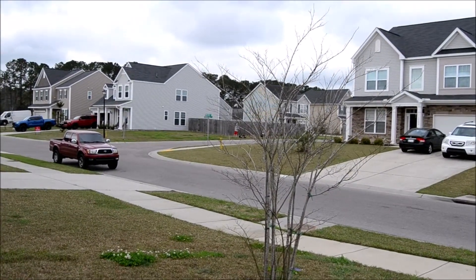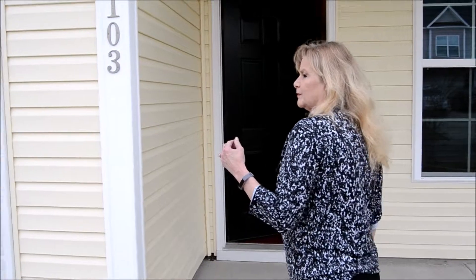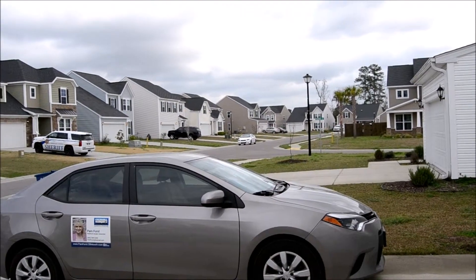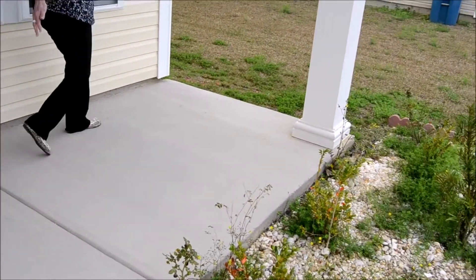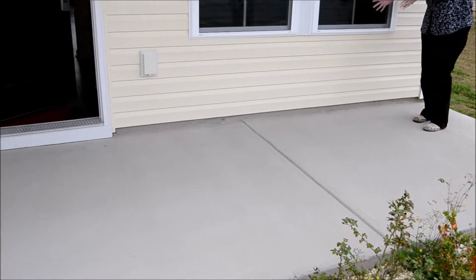Look at the cute pink car. No pictures of the kids. Can you see how the neighbors take care of their yards? There's a Berkeley County Sheriff that lives over there. And we have this nice front porch that's plenty big enough for two rocking chairs and a table.